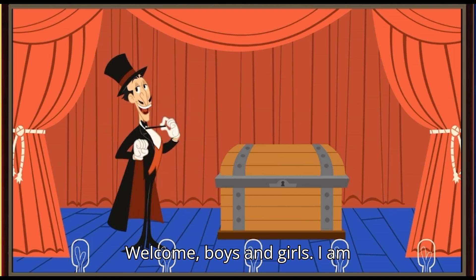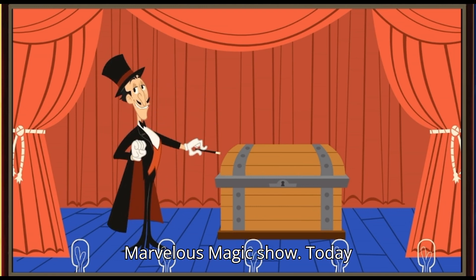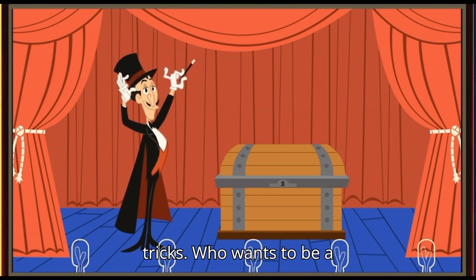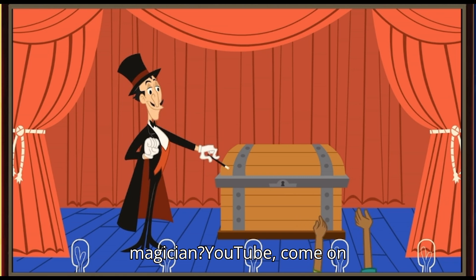Welcome boys and girls, I am Marvin and this is my Marvelous Magic Show. Today, I'm going to teach a couple of lucky young audience members a few magic tricks. Who wants to be a magician? You two, come on up.